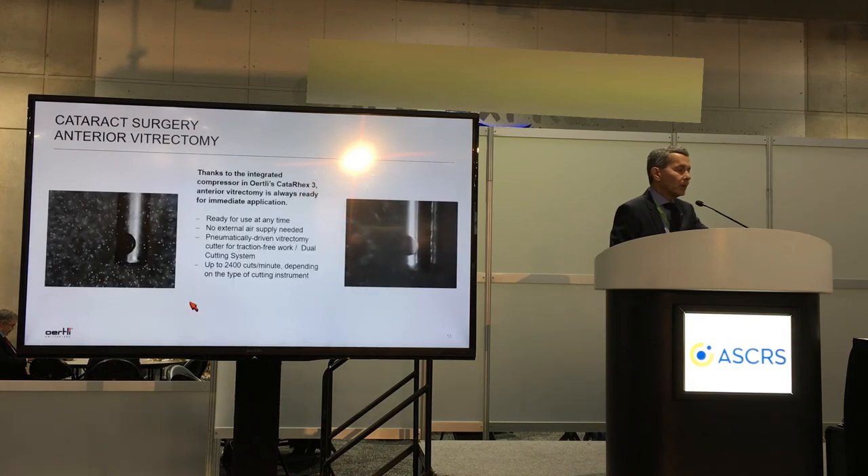Last but not least, the anterior vitrectomy in the cataract stream. Thanks to the integrated compressor in this machine, the anterior vitrectomy is always ready for use at any time. There's no external air supply needed because it has a pneumatically driven vitrectomy cutter for traction-free work up to 2,400 cuts per minute, depending on the type of instrument used.